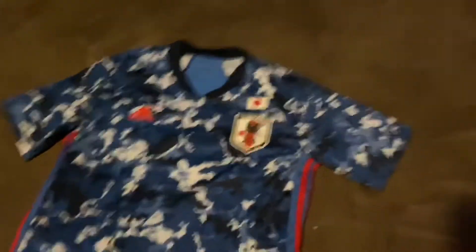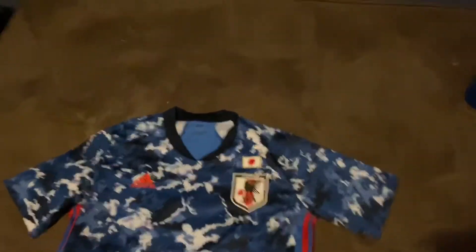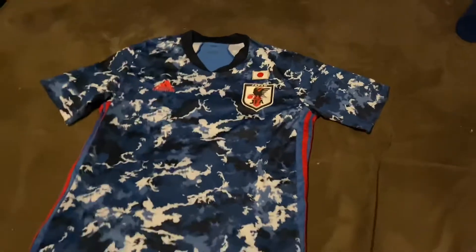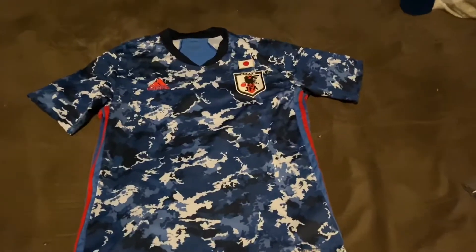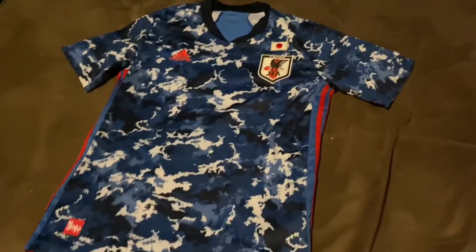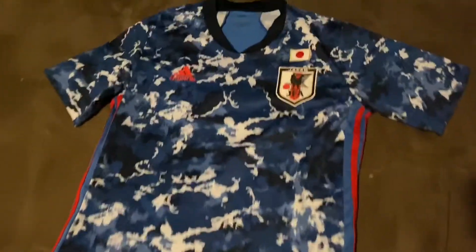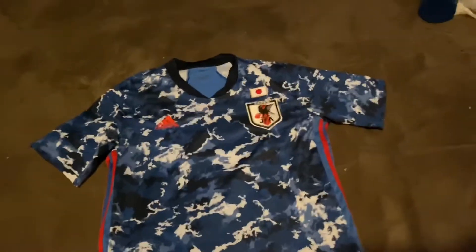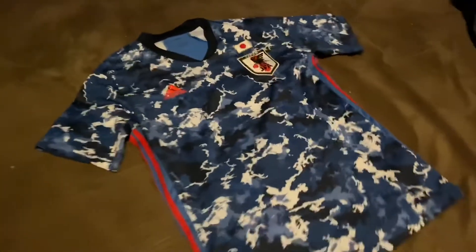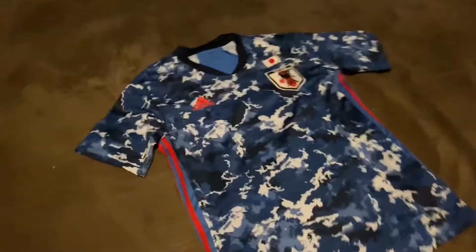This is a jersey I purchased from Mayan Jerseys, and it's definitely not the first one. I have ordered almost six or seven jerseys from Mayan Jerseys including two jackets, and they've always been top quality. Here is the Japan jersey I ordered because I thought, man, this jersey is nice — and Mayan Jerseys didn't disappoint. Look at the detail on this, that camo just looks so nice.